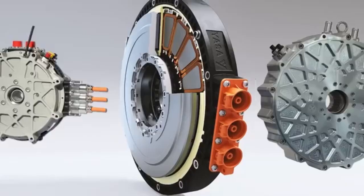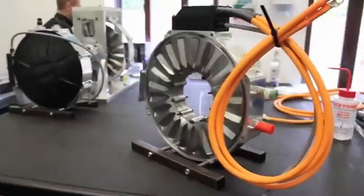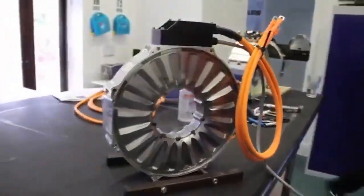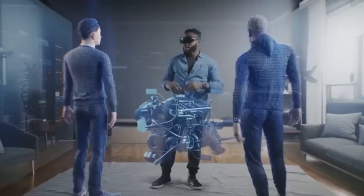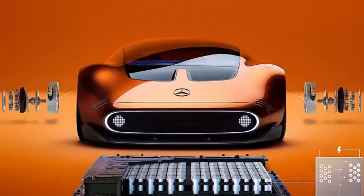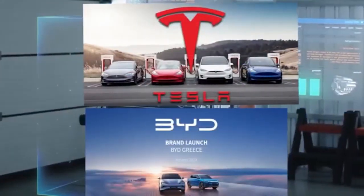What was once considered science fiction is now roaring into reality. For years, this motor existed only in rumors and patent papers — a pipe dream of engineering so advanced that many believed it couldn't be brought into the real world for another two decades. But now, Mercedes has declared to the world: it's here. This is more than a technical milestone. It's a disruption, a paradigm shift that threatens to rewrite everything we thought we knew about electric vehicles.